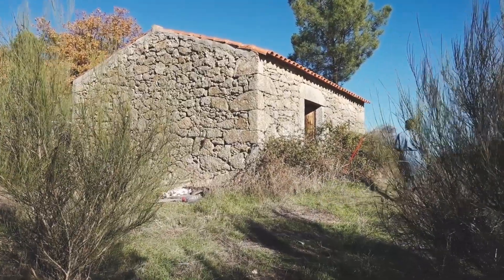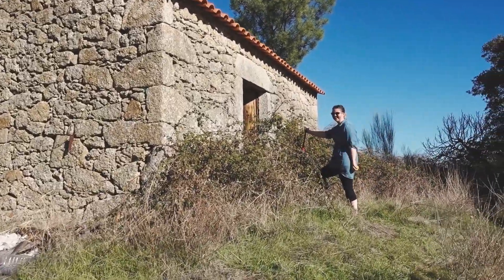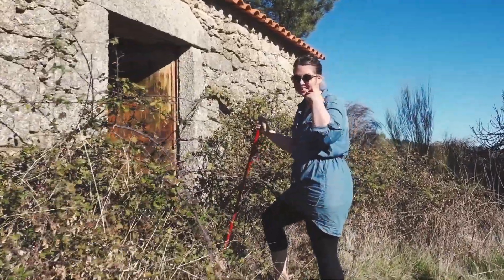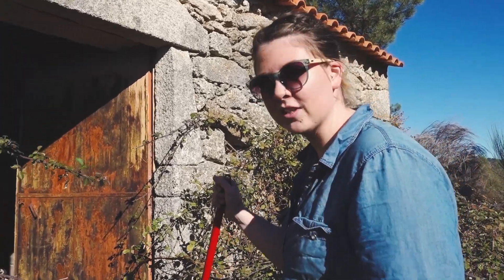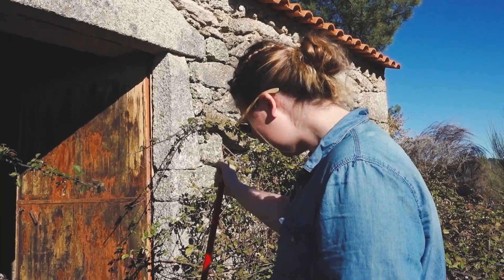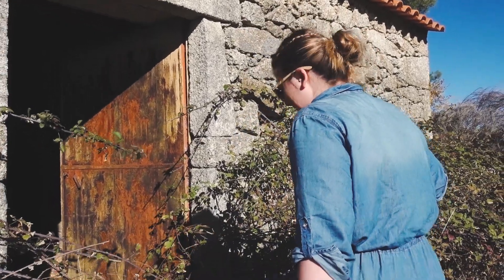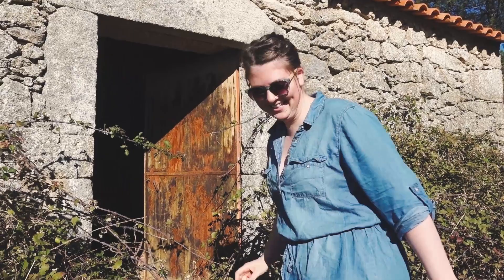This is going to be our main project — we are going to do a barn conversion and we are super excited about that. It's going to be so awesome when it's finished, we've got so many ideas. It's a bit of an obstacle course to get in, but let's battle our way through the brambles. I've just realized I've got sandals on — that's a bad idea. Everyone look at Theo's feet — I'm wearing shoes!